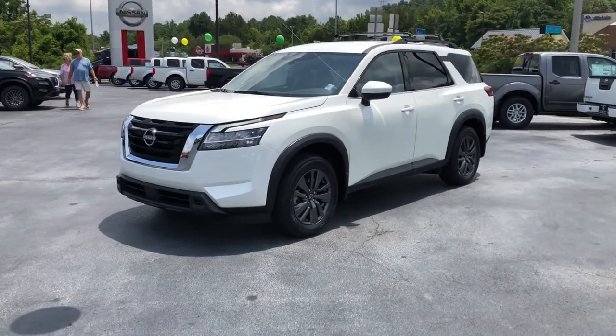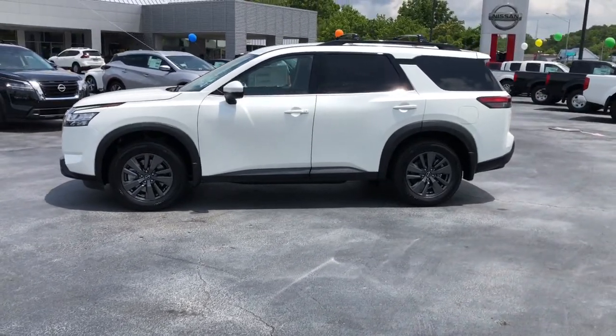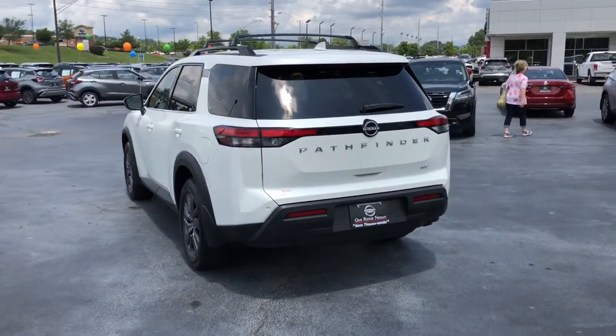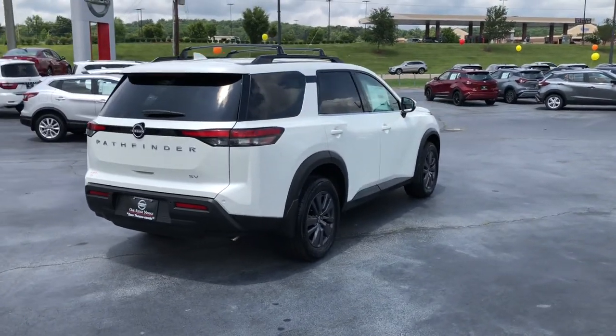This could be the car for you. The 2022 Nissan Pathfinder. Picture yourself at the wheel of this comfortable and capable Pathfinder. Solid, versatile, and smooth, it has all the features you need to make road trips, towing, and household projects a breeze.